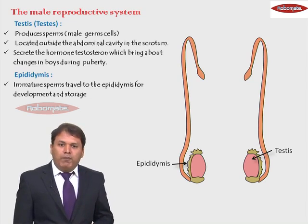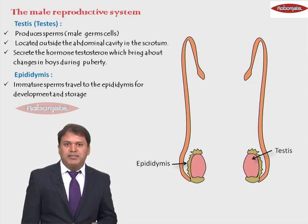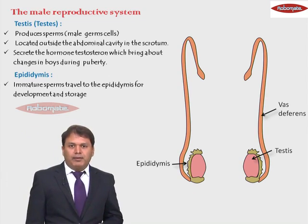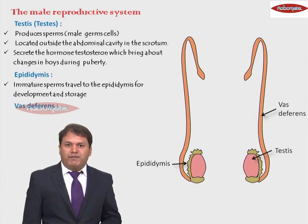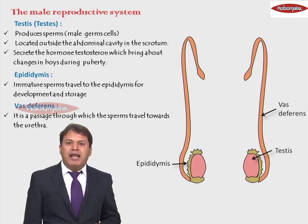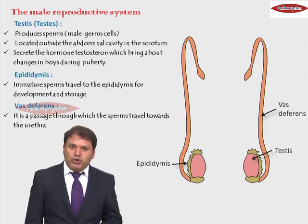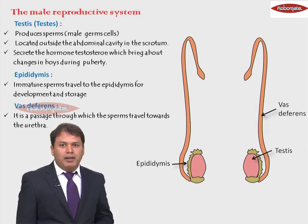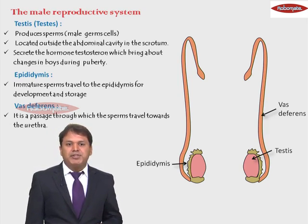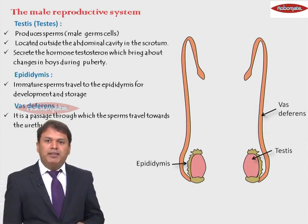The next structure is a thin tube-like structure that comes out from the epididymis, known as the vas deferens. It is a passage through which the sperms travel towards the urethra, which is the internal part of the penis. The vas deferens carries the sperms from the epididymis to the urethra.